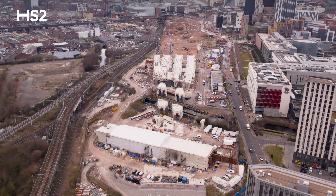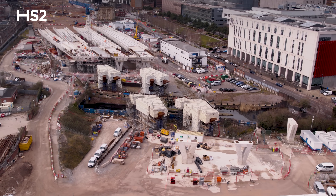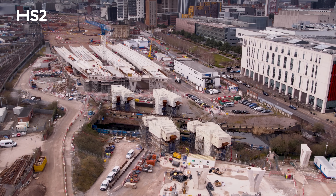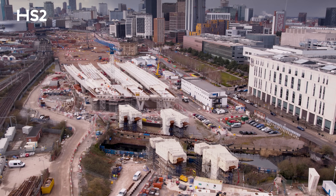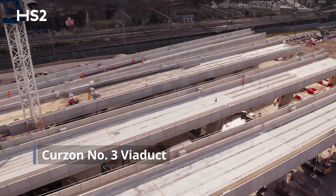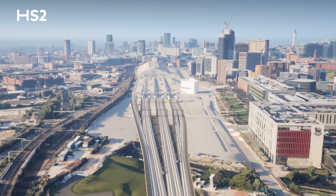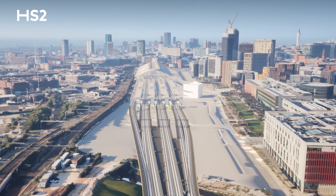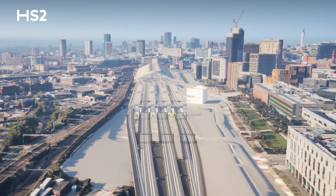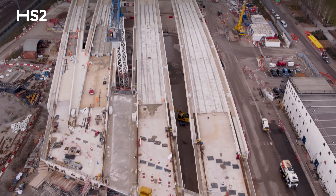We're now on to the final stretch towards Birmingham Curzon Street Station. This is the point where the Lawley Middleway Viaduct transitions into the final, most advanced viaduct of the approaches. Behind me stands the impressive 300 metre long Curzon No. 3 Viaduct. As the viaduct approaches Curzon Street Station, watch as the deck transforms from a single structure at the eastern end to four distinct fingers at the western end, designed to guide tracks into the seven-platform station.